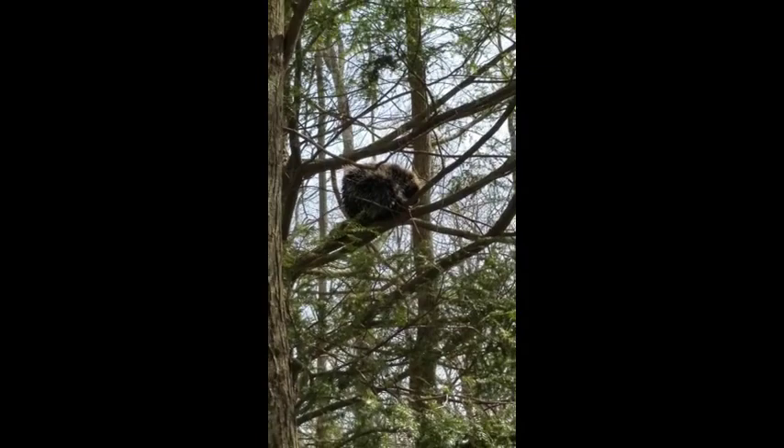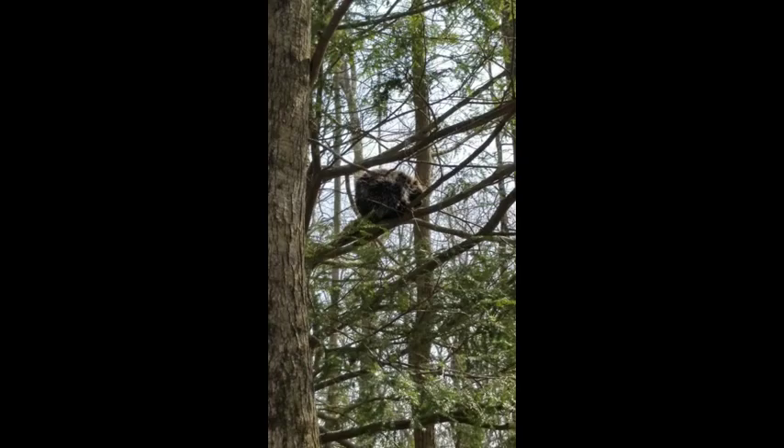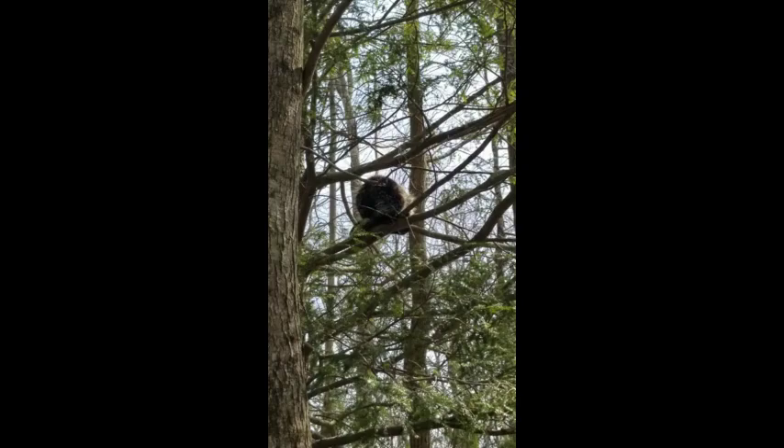They don't hibernate. They live in dens, which are rock crevices or inside hollows of trees. Sometimes you can find them in abandoned buildings. They give birth in spring or early summer to one baby — I think they call it a porcupette. I'm pretty sure that's the name for a baby porcupine. They only weigh about 15 ounces at birth.